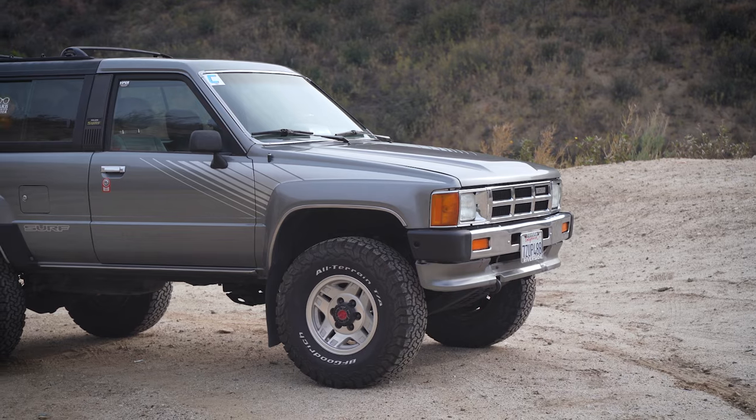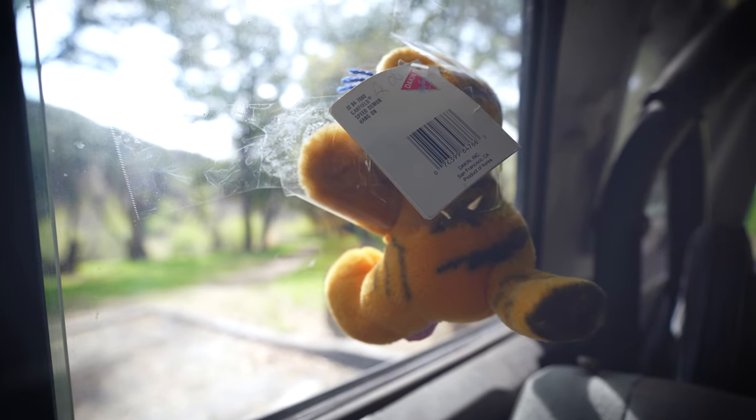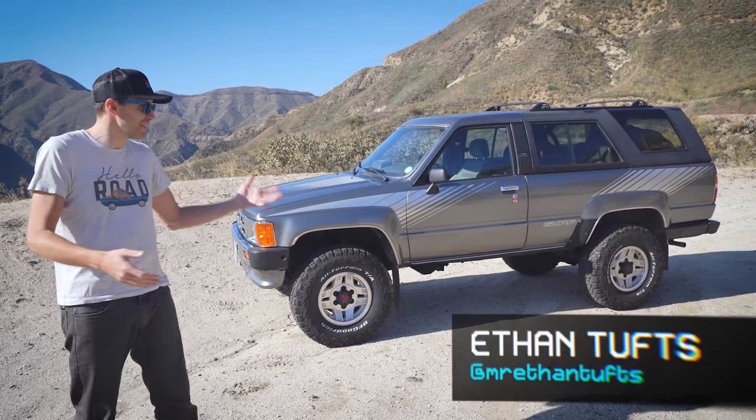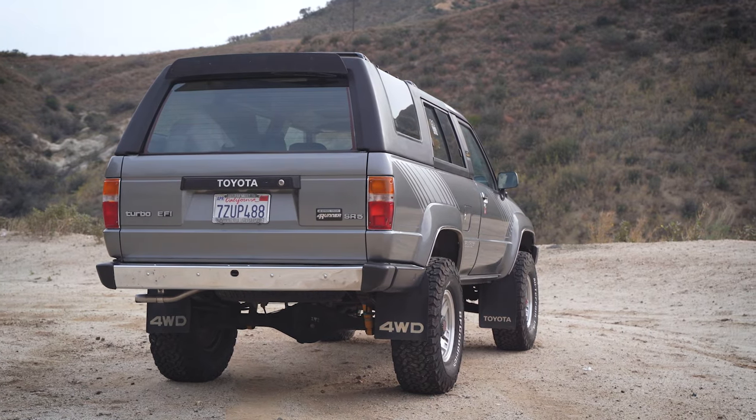Load up your camping gear, your bikes, your surfboards, your 1980s suction cup Garfields. Where we're going, we don't need roads. No, this is obviously not a DeLorean. This is a first-generation Toyota 4Runner. And while this thing can't fly, it can traverse just about any terrain you put in front of it.